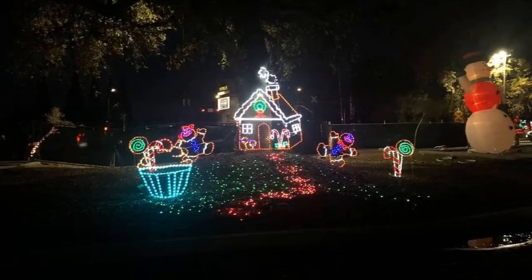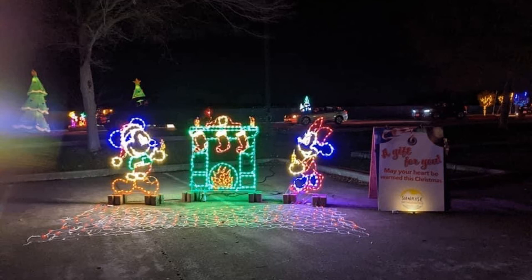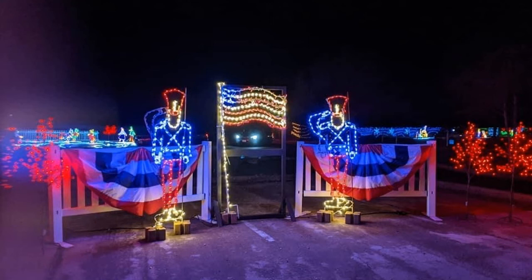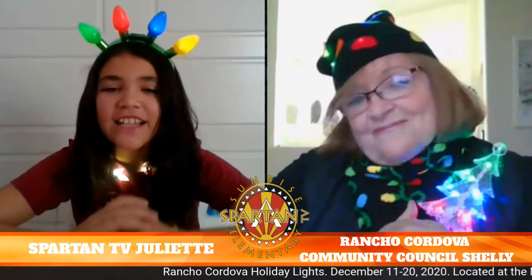There's another really important part of this, Juliet, that some people may not even know about, but it's turning into one of the most important parts of the holiday lights. Christmas is that time of year for giving, so we have partnered up with about five really wonderful local nonprofit organizations. When you buy your tickets, you can make a donation to them. They include the Cordova Food Locker and Whisker Warriors. The Veterans Village is looking for pillows. You can also bring things with you — for example, you can bring a toy to donate to the Rancho Cordova Police Activities League's Christmas giveaway for kids who don't have as much. Thank you, Shelley. The Rancho Cordova Holiday Lights look so exciting.